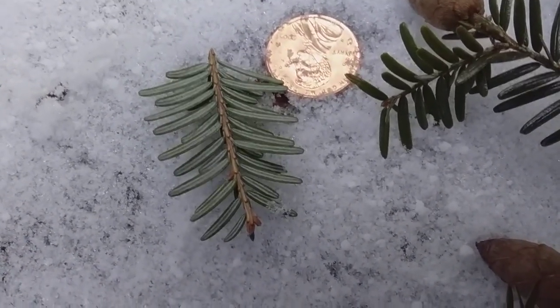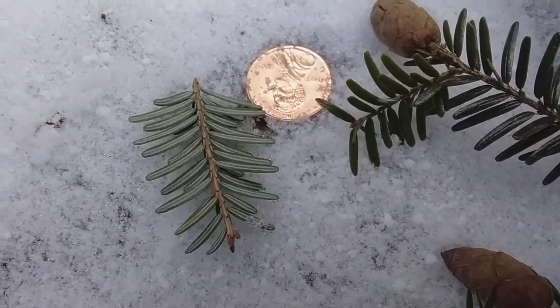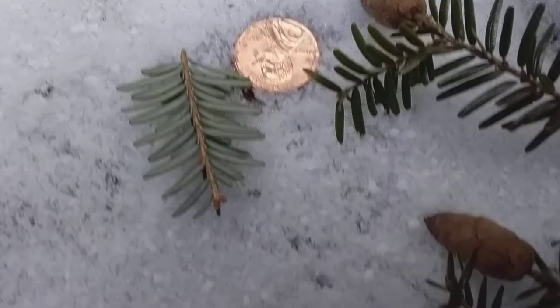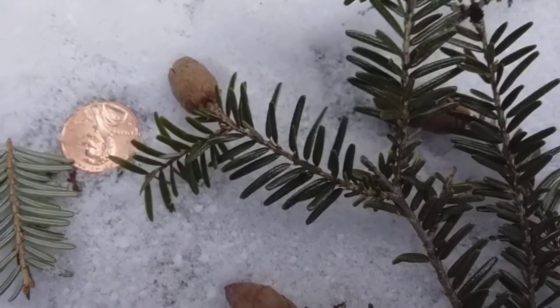Those two white lines help you determine this is a hemlock. Some of the balsam trees have that as well, but their needles are longer and arranged differently than the hemlock. That's the only species you would probably confuse this with.